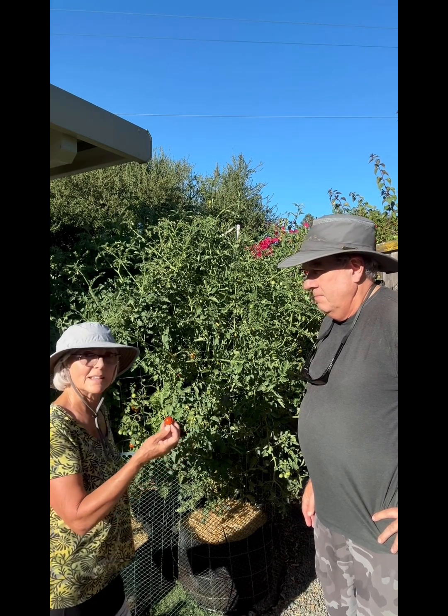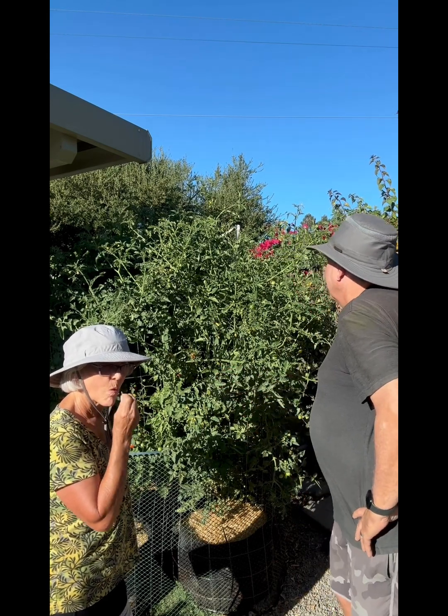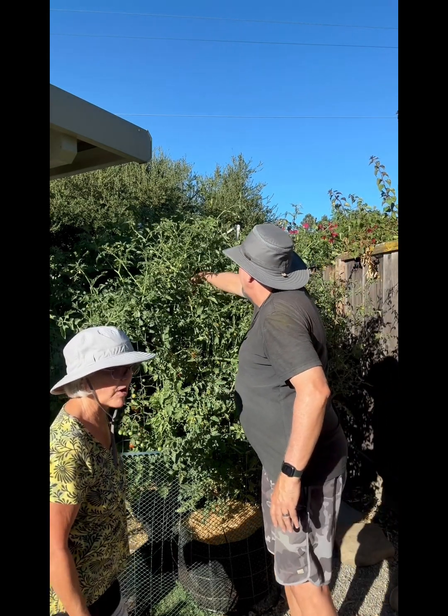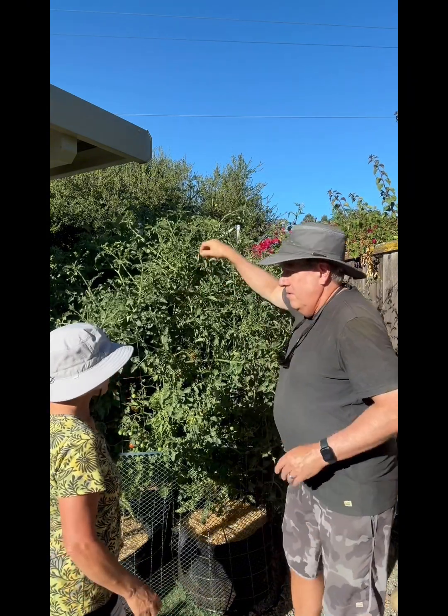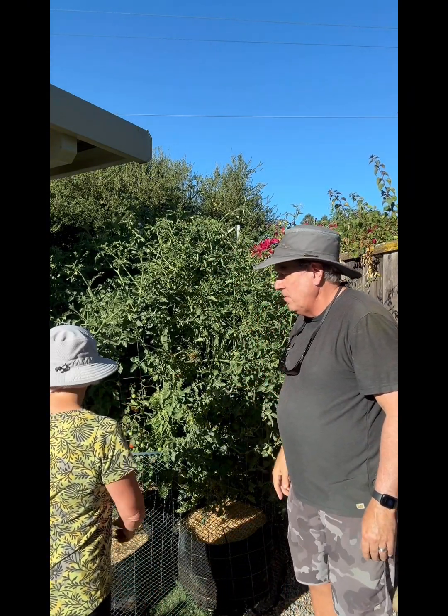That's amazing. I can just pick these right off the vine and eat them. Let me try one. Oh my gosh, they're delicious. I'm trying one of the sun gold here. Mmm, yum.